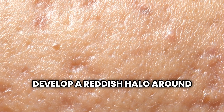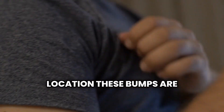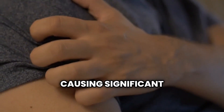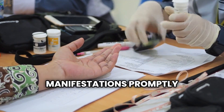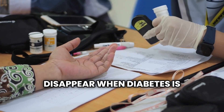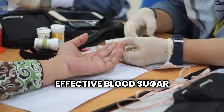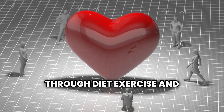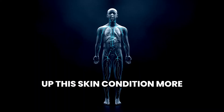The bumps have a firm, round appearance and may develop a reddish halo around the yellow center. Regardless of their location, these bumps are usually tender to the touch and itchy, causing significant discomfort. These yellowish manifestations promptly disappear when diabetes is well controlled, emphasizing the importance of effective blood sugar management. Lowering triglyceride levels through diet, exercise, and medication can also help clear up this skin condition more quickly.